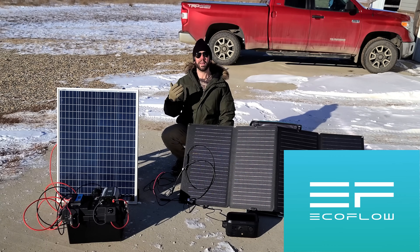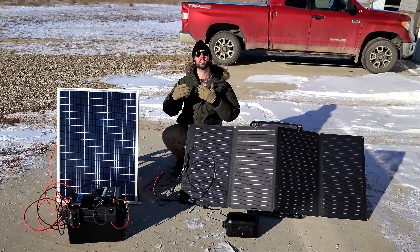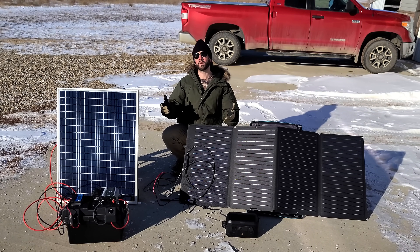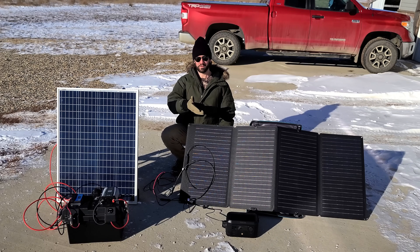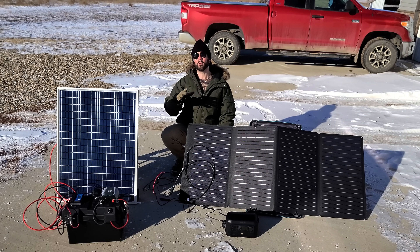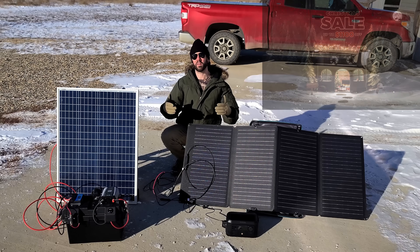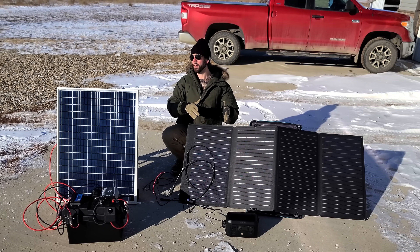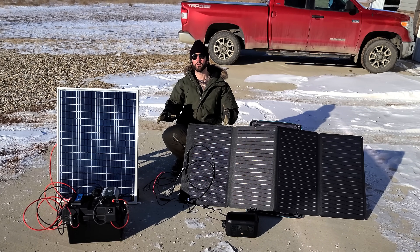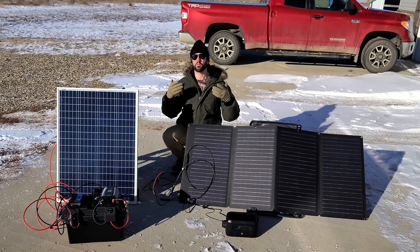When I talked to EcoFlow about wanting to expand on solar generator content, I wanted them to understand that people need a budget-friendly option — not everybody can afford crazy expensive solar power units. So we came to the conclusion that their River Mini model, which is the one we're going to be talking about today, is a great way to get in the door when it comes to solar power. They sent me this unit, they do support the channel, and right now during their Christmas sale you can get the River Mini for $259. There will be links in the description and the pinned comment for EcoFlow so you can check out what they have to offer.